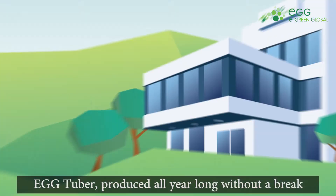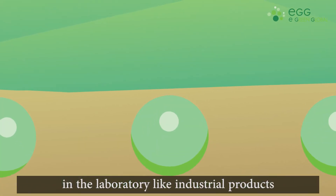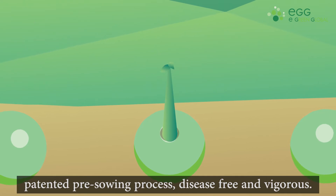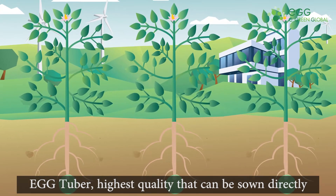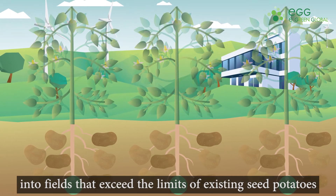eGG Tuber, produced all year long without a break in a laboratory like industrial products, is sown directly to the field through eGreen Global's patented pre-sowing process. Disease-free and vigorous, eGG Tuber is the highest quality seed potato that can be sown directly into fields, exceeding the limits of existing seed potatoes.